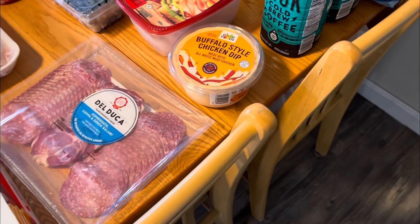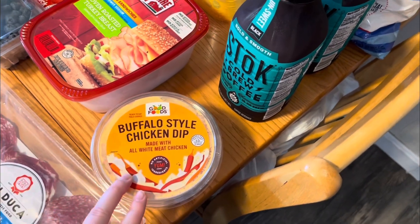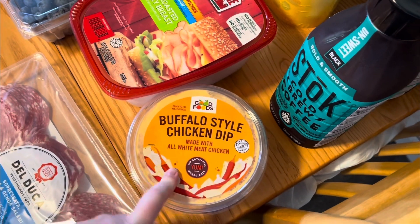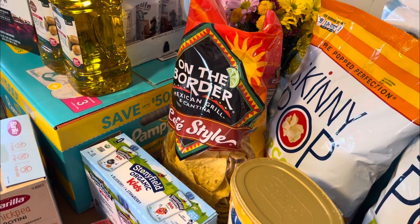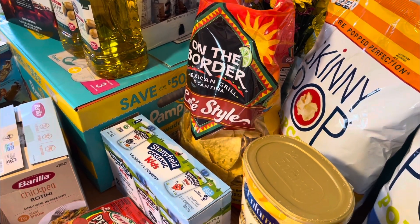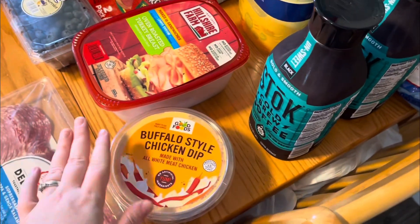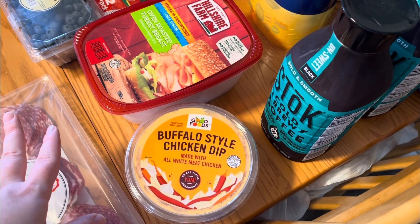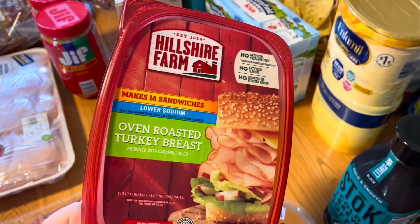I picked up some buffalo-style chicken dip. I was so hungry last night when we went shopping — which was a bad decision — so I grabbed this to go with some tortilla chips. That was my 'I'm hungry so I'm putting this in the wagon' treat. Honestly, it still sounds really good even now, the next day after I've already had dinner and breakfast.